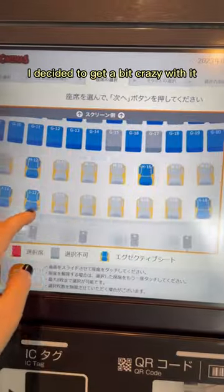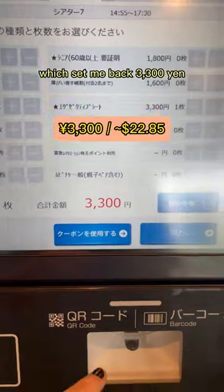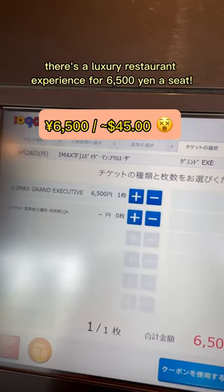I decided to get a bit crazy with it and ended up picking an IMAX screening and sitting in a Kleiner seat, which set me back 3,300 yen. And this isn't even the most expensive option — there's a luxury restaurant experience for 6,500 yen a seat.